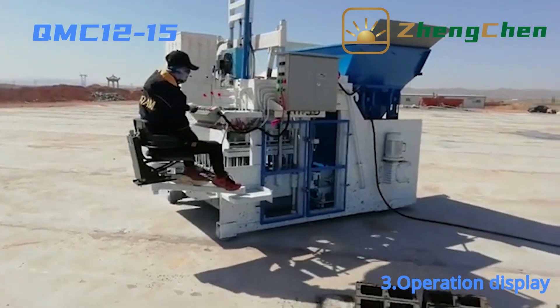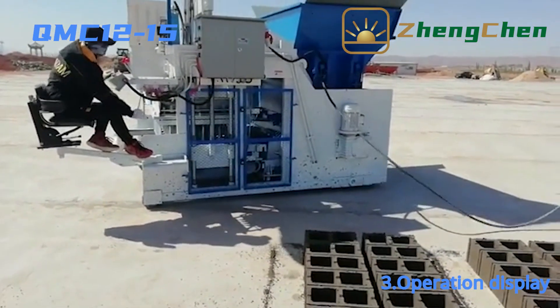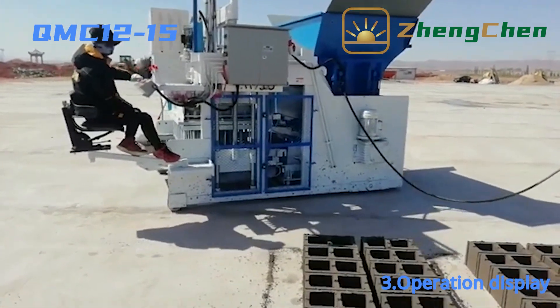The machine is large and heavy, so we cannot move it manually. Therefore, it is designed with the function of direction adjustment.